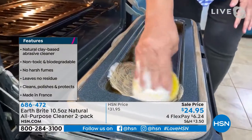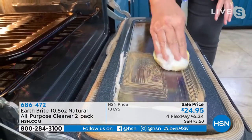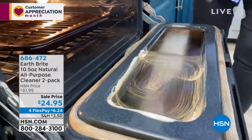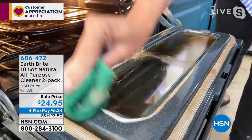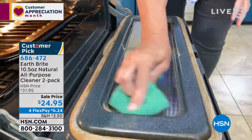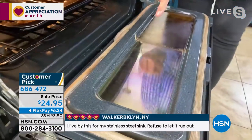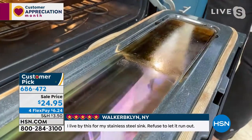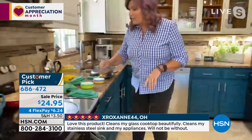Whatever you have to clean — whether it's inside the oven, the microwave, the stovetop — you can spend a lot of money on specialty cleaners for granite or glass stovetops. You will not find a better cleaner than our beautiful, natural EarthBright. It's a conscious choice cleaning product that does an incredibly beautiful job, because not only does it clean, it polishes and protects. Look at this side-by-side — look at that shine. Clean, polishes, and protects all in one step.